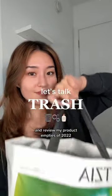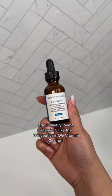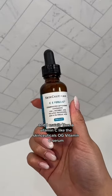Let's talk trash and review my product empties of 2022. I use a brightening product every single morning and I usually love a vitamin C, like the SkinCeuticals OG vitamin C serum.